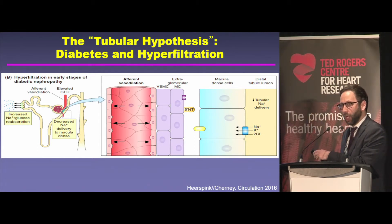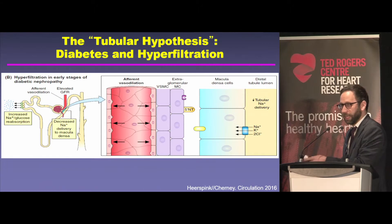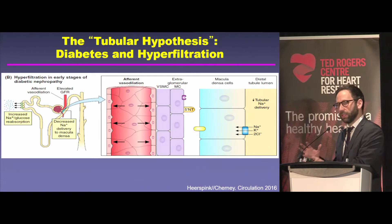The macula densa in the setting of diabetes gets tricked, because the proximal tubule is holding on to all the salt. It thinks there's a state of volume contraction or hypotension when in fact it's all just being reabsorbed upstream. Nevertheless, the kidney is designed to dilate the afferent arteriole if there's less salt delivered. That dilation leads to too much blood flow to the glomerulus, inflating and increasing glomerular pressure, causing proteinuria, hyperfiltration, and kidney damage. This is the tubular hypothesis for why patients with diabetes get hyperfiltration and why kidney disease is initiated and progresses.